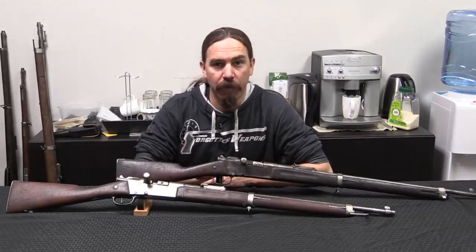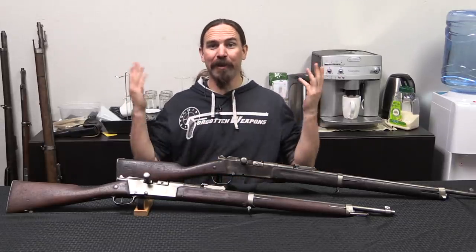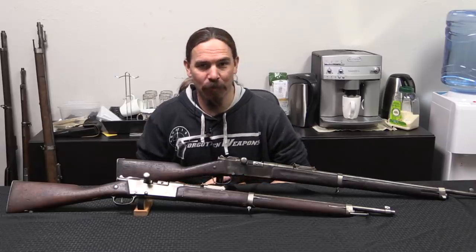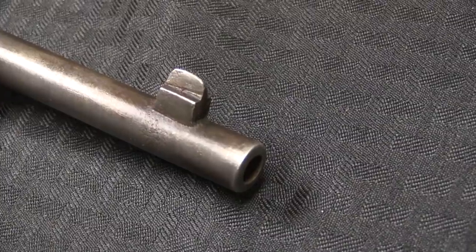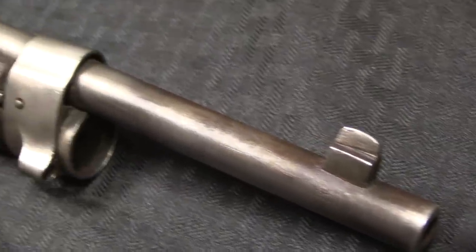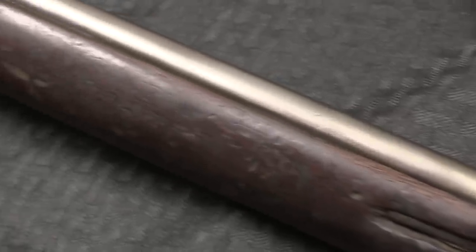Hi guys, thanks for tuning in to another video on ForgottenWeapons.com. I'm Ian McCollum, and I'd like to welcome you to the break room at Inter-Ordnance slash Royal Tiger. The reason I have asked you here today is I wanted to show you a cool, uniquely Ethiopian pattern of the Lebel rifle.